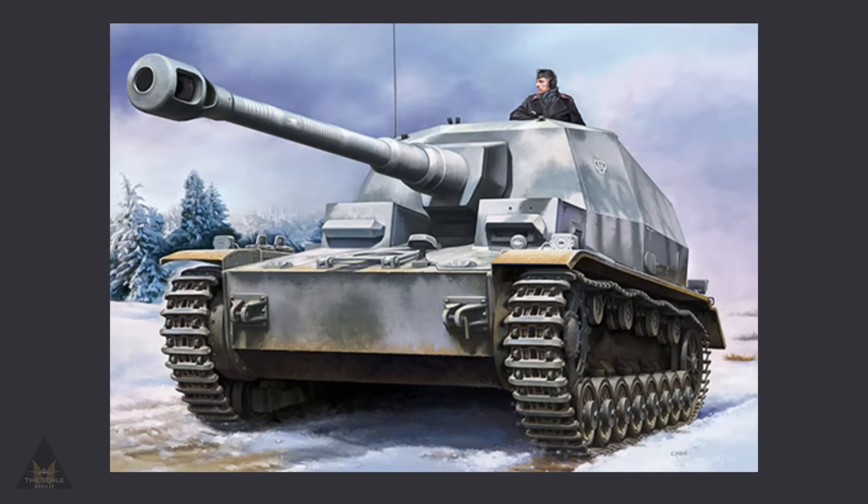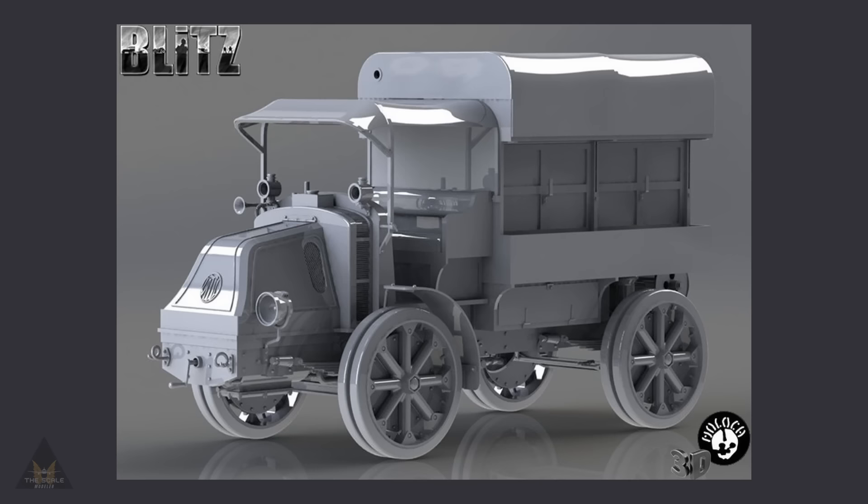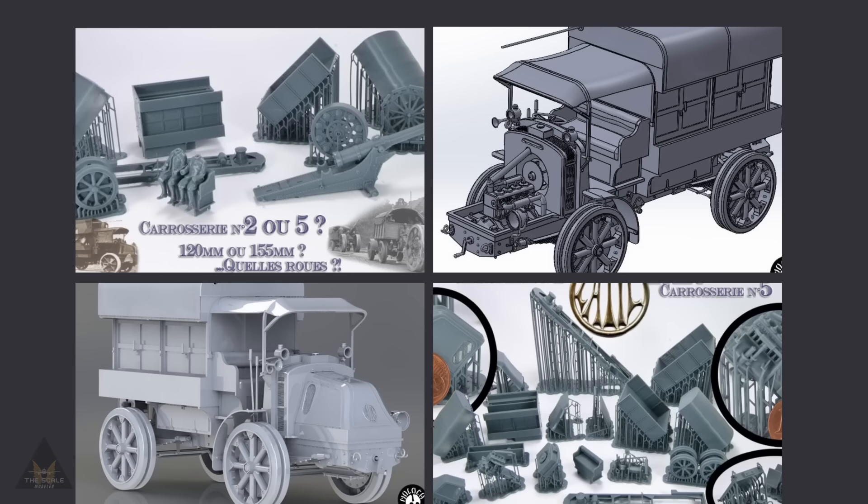Hobby Boss have announced a new tool for a 1:48 scale German Panzer self-propelled gun, affectionately known as the Dickey. Blitz Models are bringing out in 1:35 scale a Latile Tar Carossui.